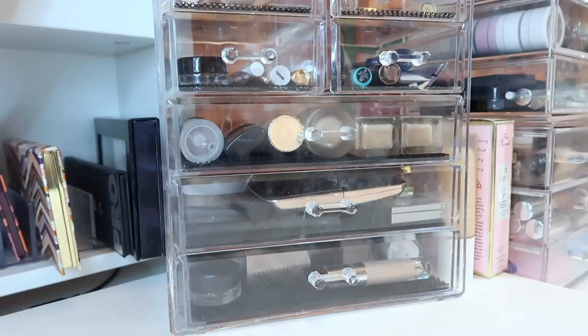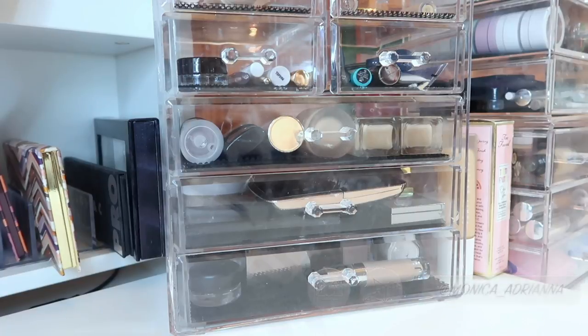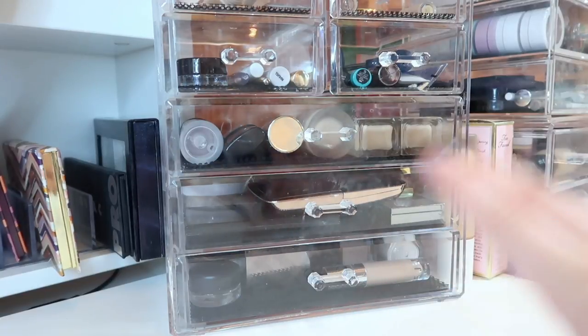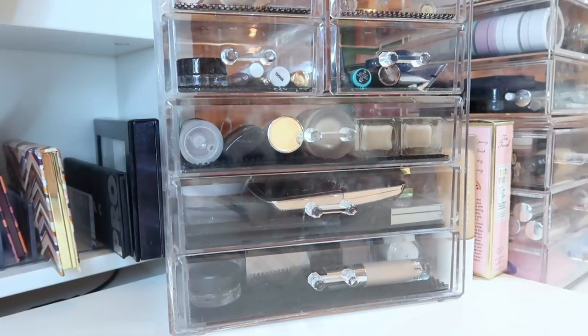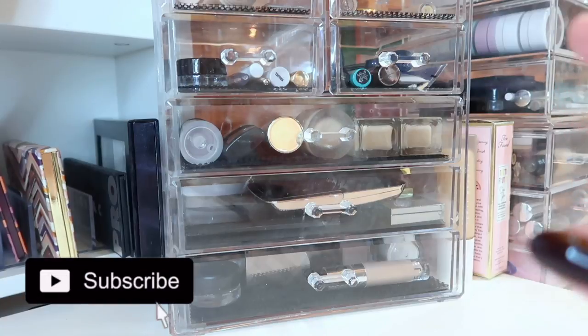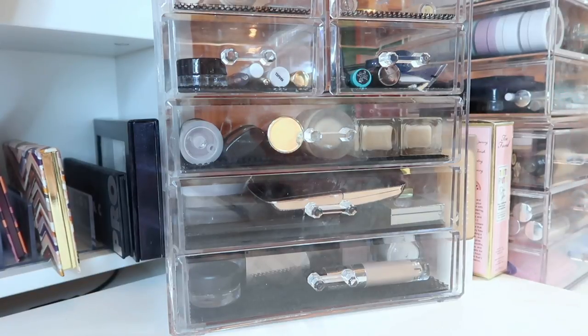Hi guys, welcome back to my channel, or if you're new, welcome! My name is Monica and today we're doing my everyday makeup basket for October of 2018. I do have a playlist of all of my makeup baskets up until this point if you want to check that out. Don't forget to give this a thumbs up if you like this monthly series, and consider subscribing and hitting the bell icon so you're notified whenever I post — every Monday through Friday.